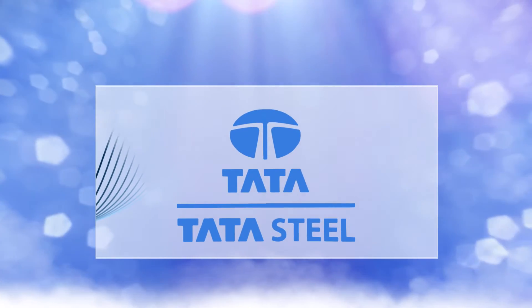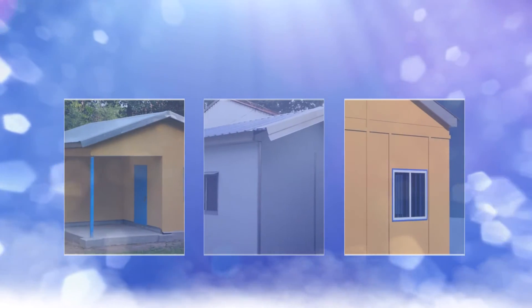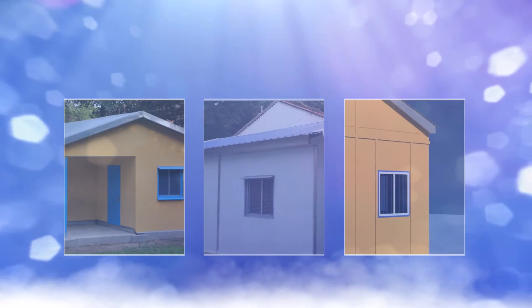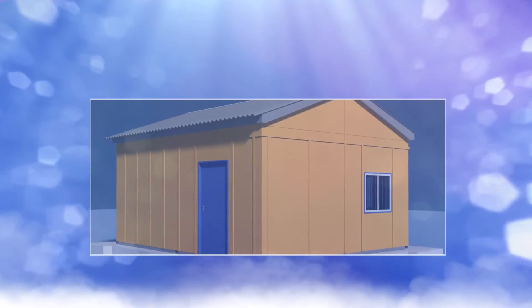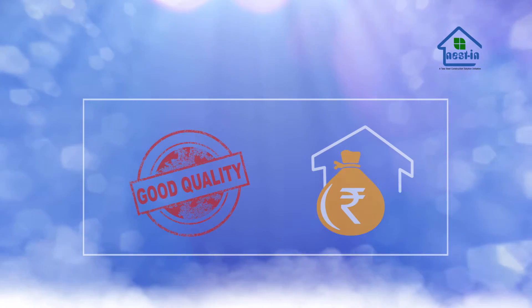Tata Steel has always pioneered in customer-centric initiatives and the latest in line is one targeted at providing an affordable and aesthetically beautiful house to every Indian. This Tata Steel construction solution initiative, under the brand name Nestin, provides consumers a new age, good quality and cost-effective construction solution.